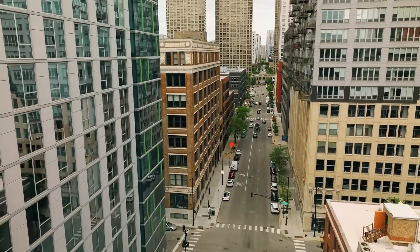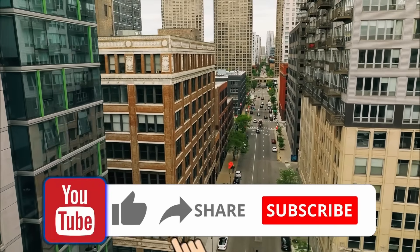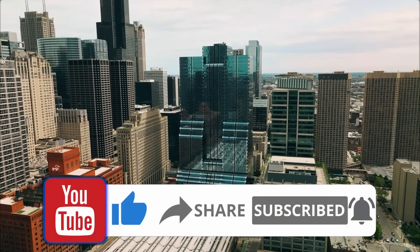That brings us to the end of the video. If you enjoyed this video about Chicago's ever-evolving skyline, don't forget to like, share, and subscribe for more updates on the latest architectural marvels.